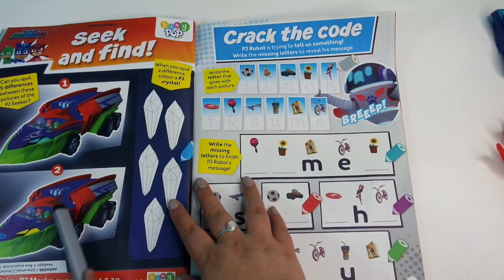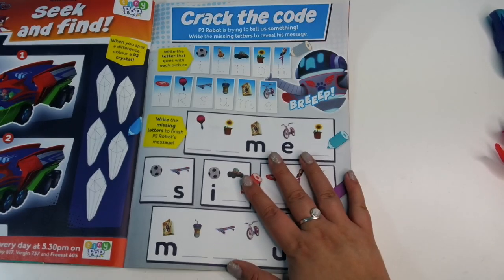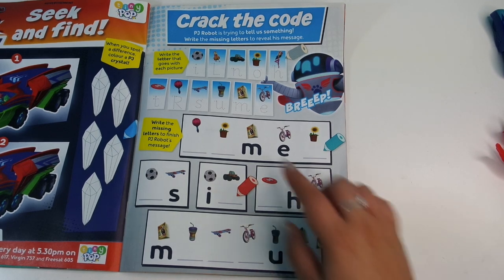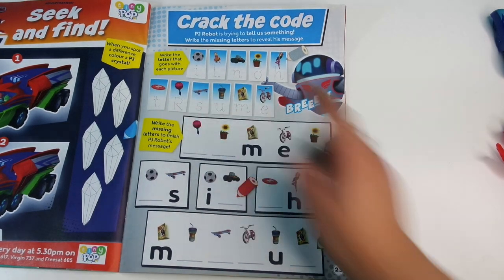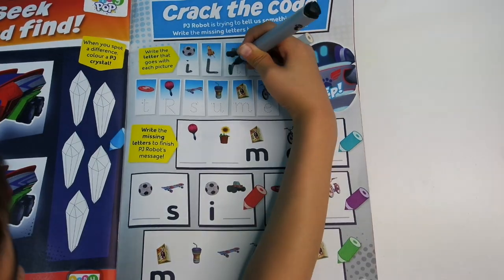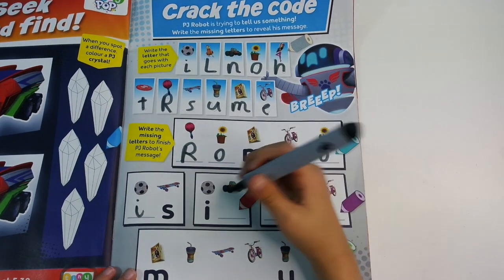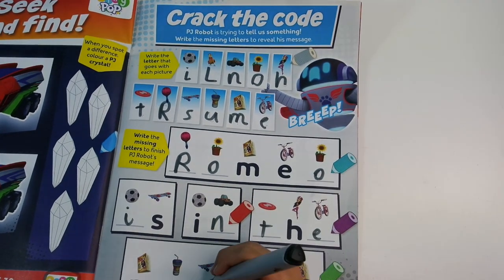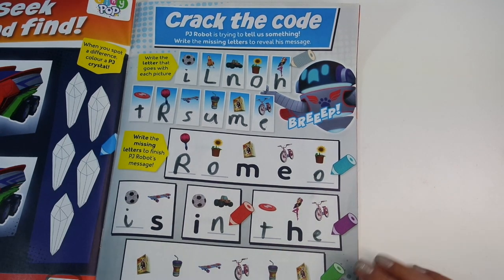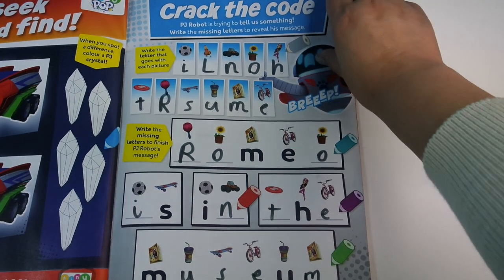Then we've got 'Which one's fake?' And then on page 22 — crack the code. You have to look at this symbol and match it with the letter underneath. The message is: Romeo is in the museum. Oh that's cool — good code cracking!